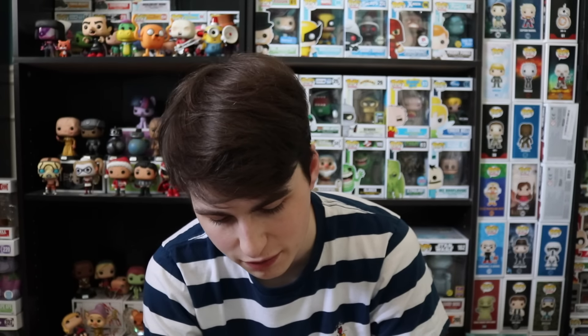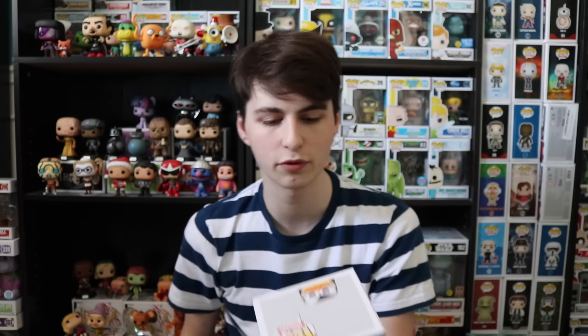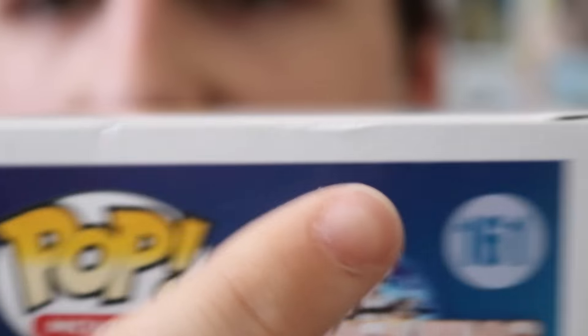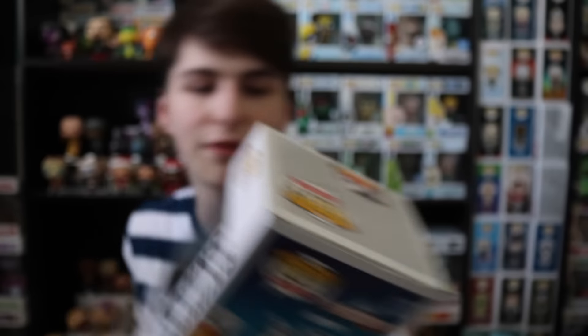We're going to get into this here. This box is in pretty much mint condition. I saw some of these dings on it when I was ordering it — like this one here, this one, and this little one down here at the bottom. Honestly not even that bad. The Joker Batman came in, personally I think it was in worse condition. The paint — the actual cheese doodle paint, as you guys can see here — that's pretty much the best you're going to get for cheese doodle paint. This is the 2015 Summer Conventions exclusive.